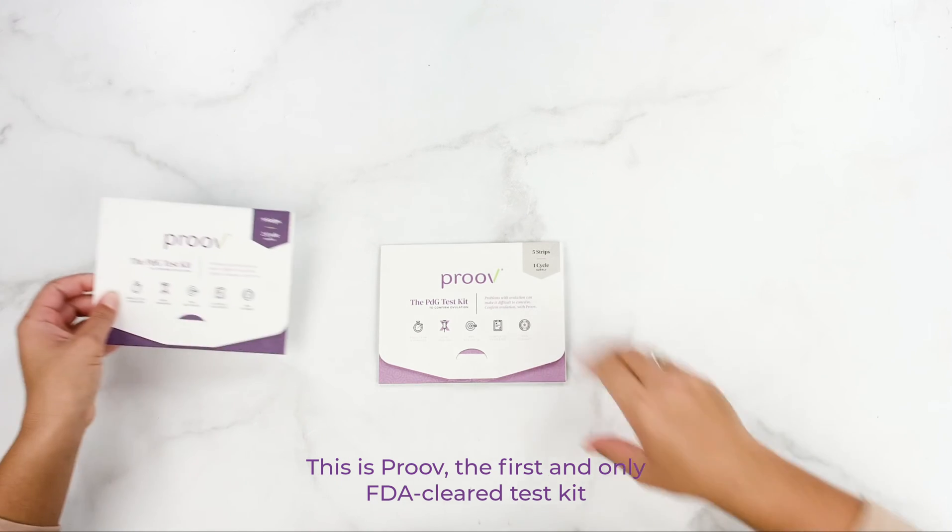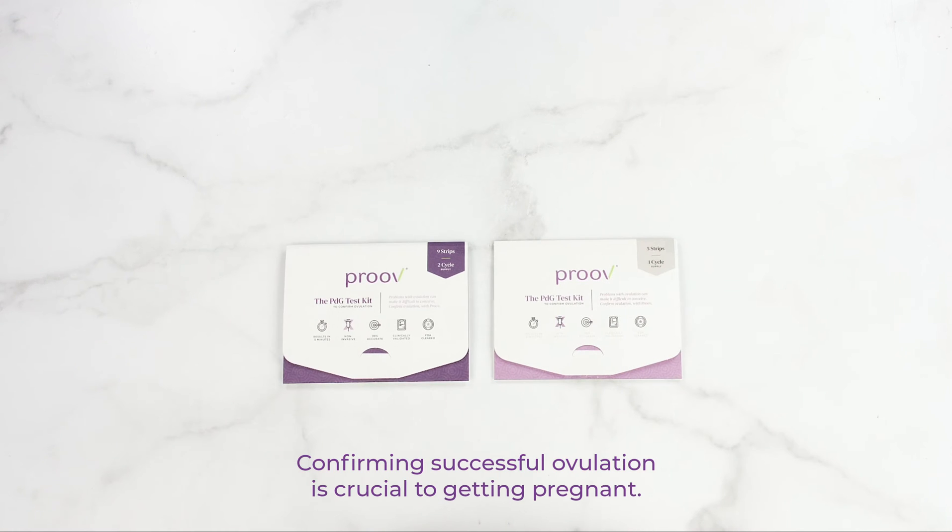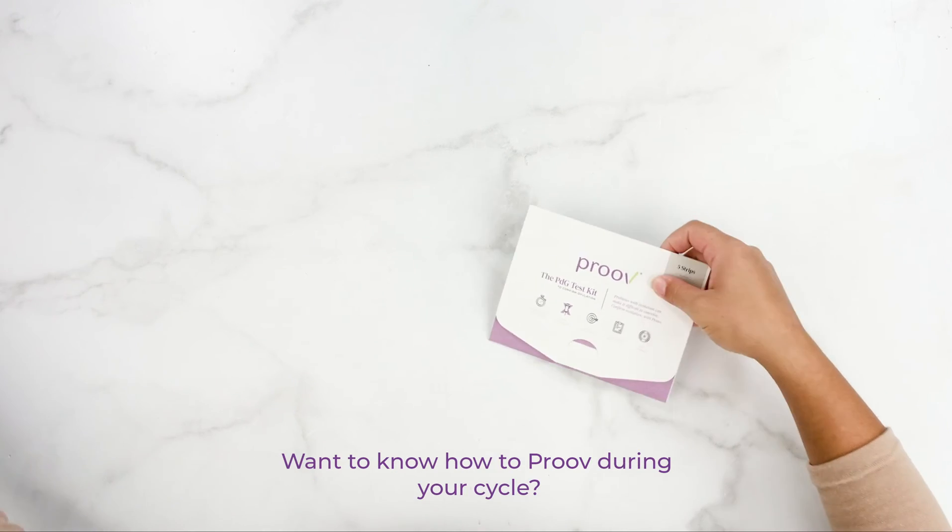This is PROVE, the first and only FDA-cleared test kit that confirms successful ovulation at home. Confirming successful ovulation is crucial to getting pregnant. Want to know how to use PROVE during your cycle? Let's dive in.